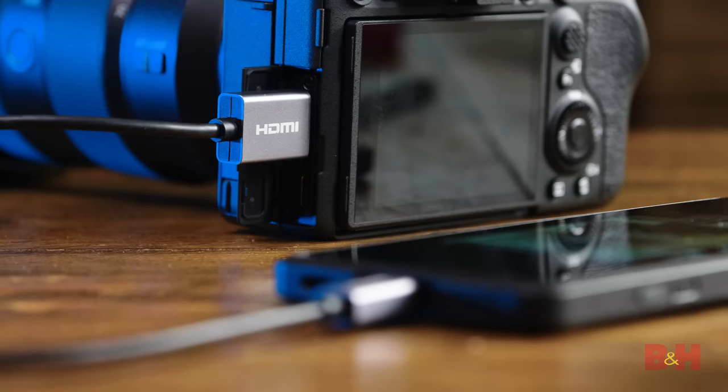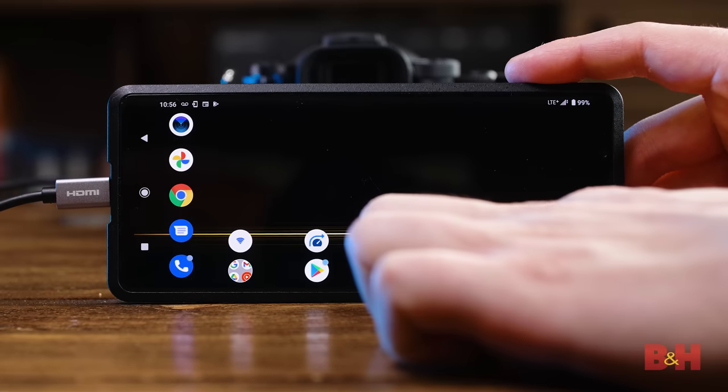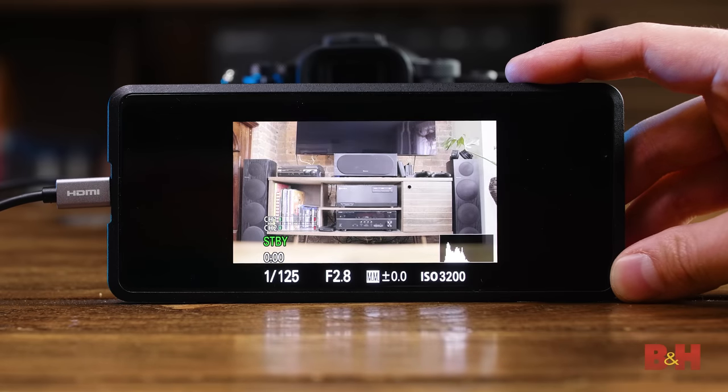Now, since we're discussing HDMI, it would be remiss of me to not talk about monitoring the Alpha 1. It just so happens that I still have Sony's new Xperia Pro here, and look at that — 4K HDMI monitoring.